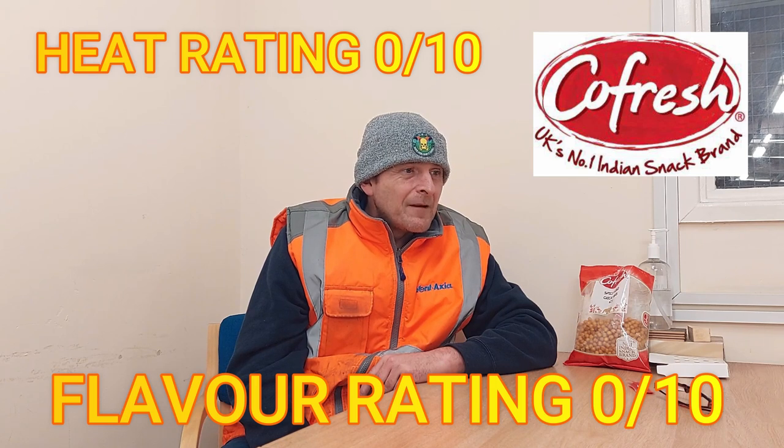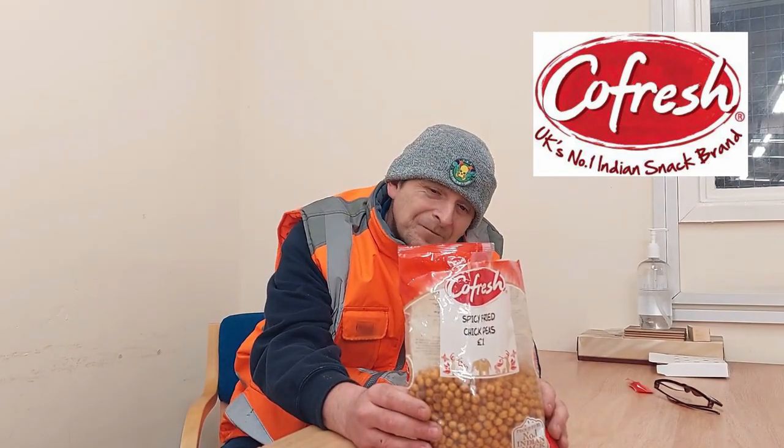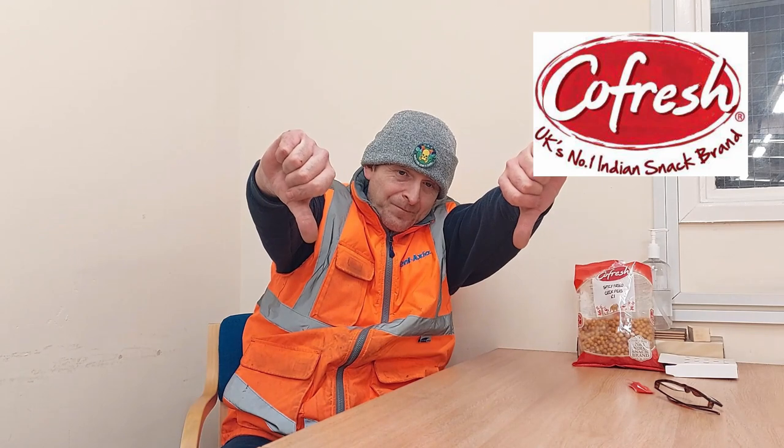They're very, very dry and I don't know what else to say apart from they're not nice. Kofresh spicy fried chickpeas: zero flavour, zero heat. There's no flavour to them at all, no heat, nothing — they're just completely bland. If you ever see Kofresh spicy fried chickpeas on a supermarket shelf, I advise not to buy. They're not flavoursome, they've got no flavour at all. They're so bland, quite difficult to eat because they're dry, and there's not even a bit of spice to lift it up. That gets a massive, massive thumbs down from Rob.